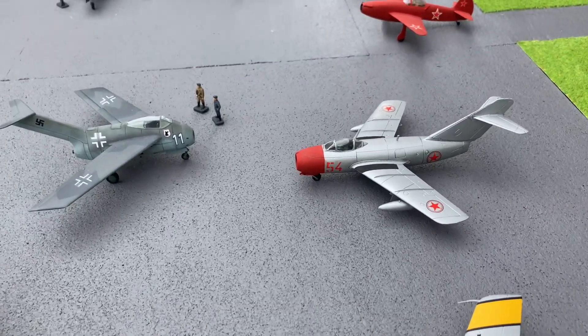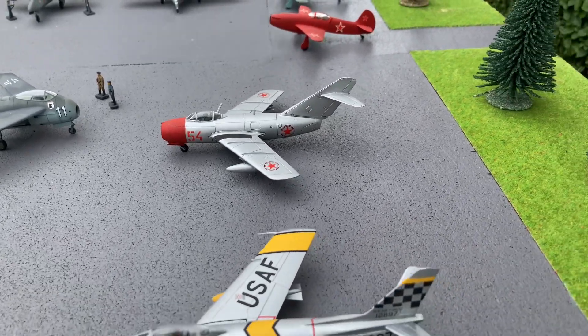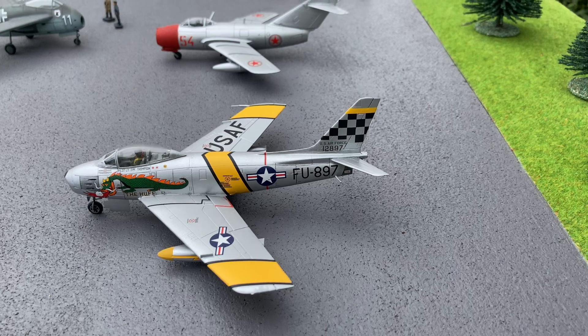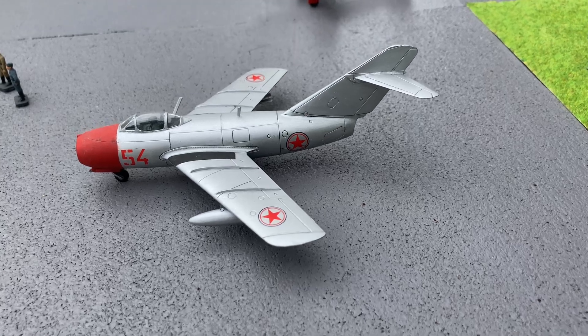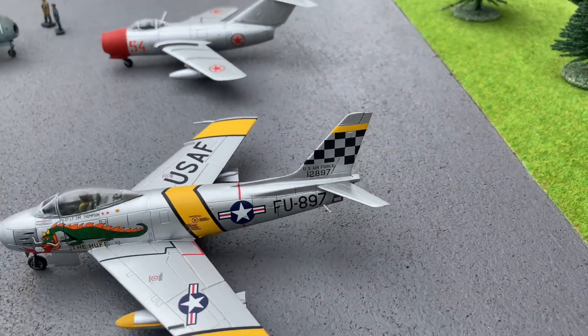The Korean War, where the MiG-15 and the beautiful US F-86 Sabre fought each other — I think it was really Focke-Wulf versus Messerschmitt.